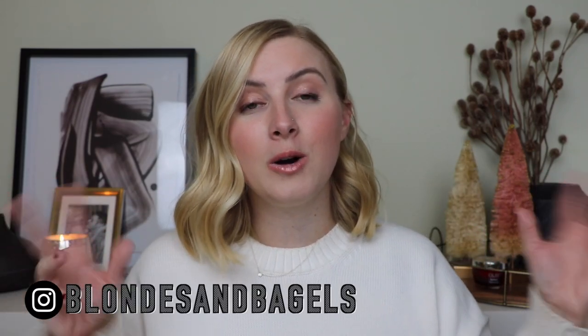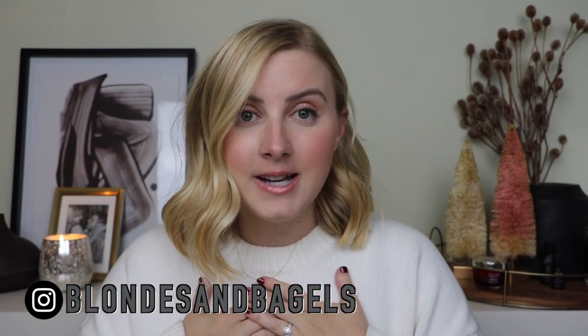Hello, humans. Welcome to my channel, or welcome back if you are one of my bagel babes. My name is Kelsey, I'm the blogger behind Blondes and Bagels. It's been a hot minute — I got married, we went on our mini moon, and now I'm finally back.